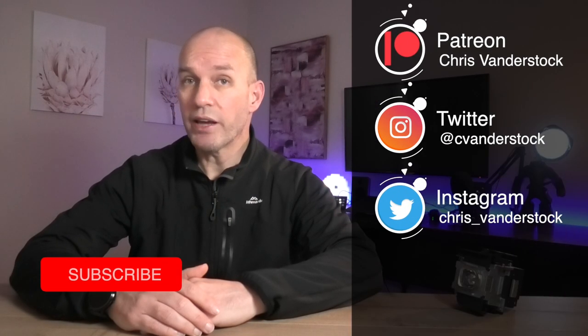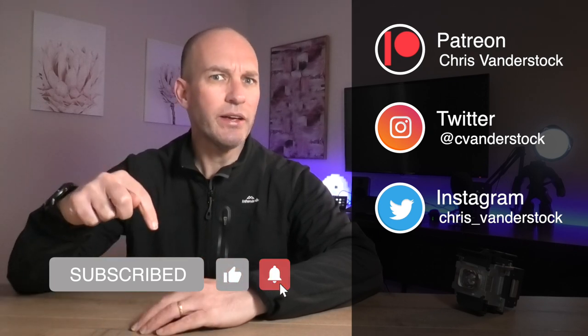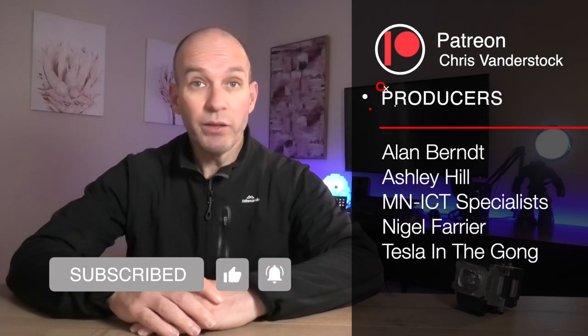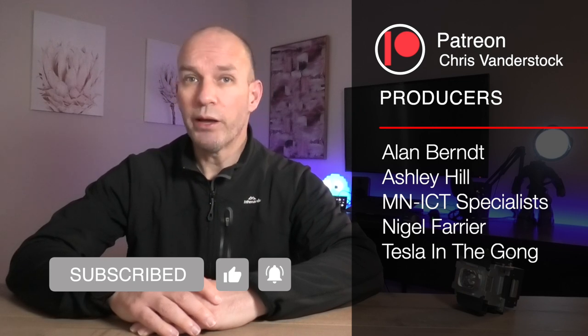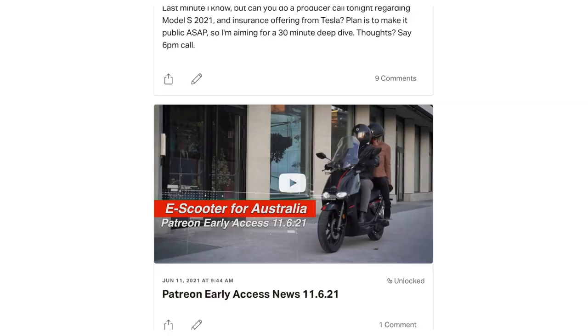Good day and welcome. My name is Chris and I cover, from an Australian perspective, everything happening around renewables like electric vehicles, solar, wind, battery storage, and more. If you're new to the channel, thanks for coming along — consider subscribing, it's free. If you want to take your support to the next level, come and join us over on Patreon, where from as little as $2.50 per month you get early access to news, polls, behind-the-scenes content and more.